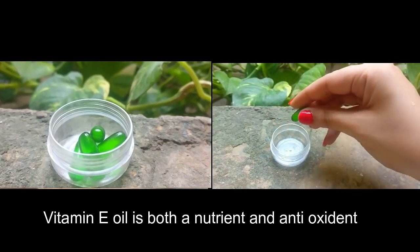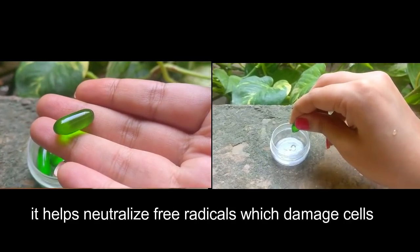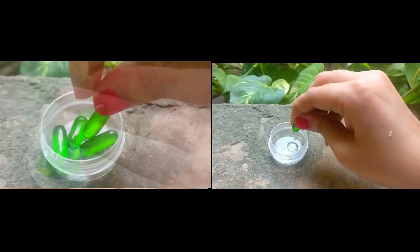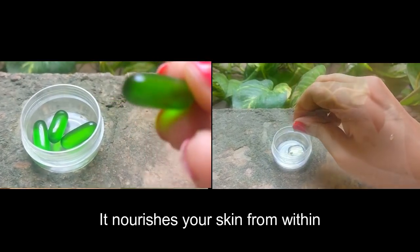Vitamin E oil is both a nutrient and an antioxidant. It helps neutralize free radicals which damage cells. It makes the nerves stronger and helps in nourishing your skin from within.